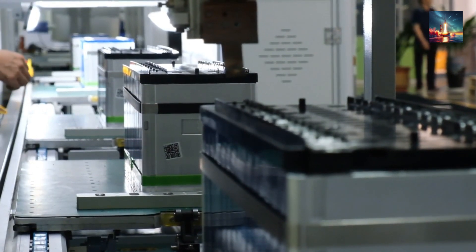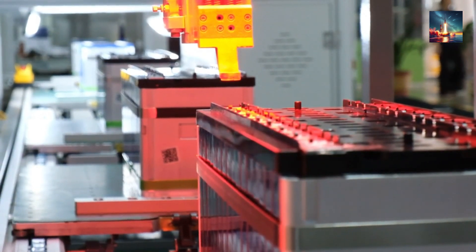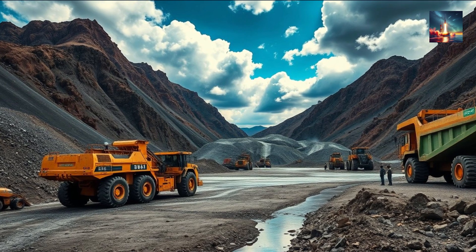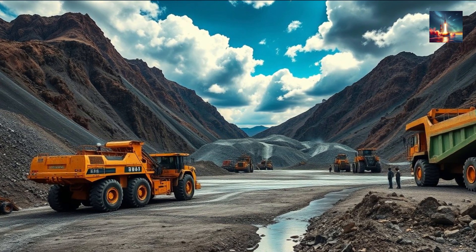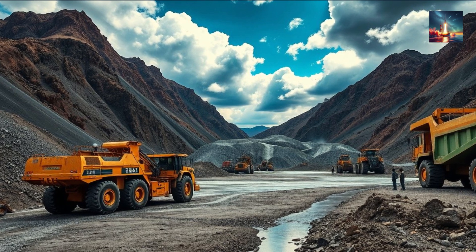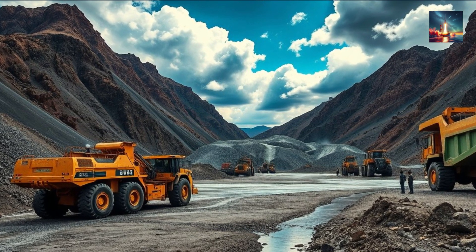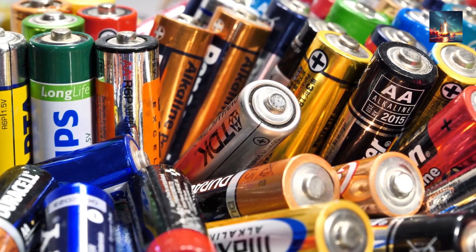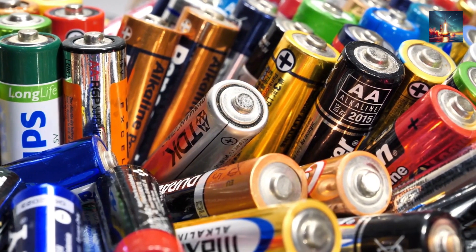Moreover, the environmental impact of traditional batteries is a growing concern. Mining the raw materials such as lithium, cobalt, and nickel causes extensive ecological damage, including deforestation, water pollution, and habitat destruction. The production process itself is energy-intensive and generates substantial greenhouse gas emissions. At the end of their life cycle, improper disposal of these batteries contributes to toxic waste, further exacerbating environmental harm.